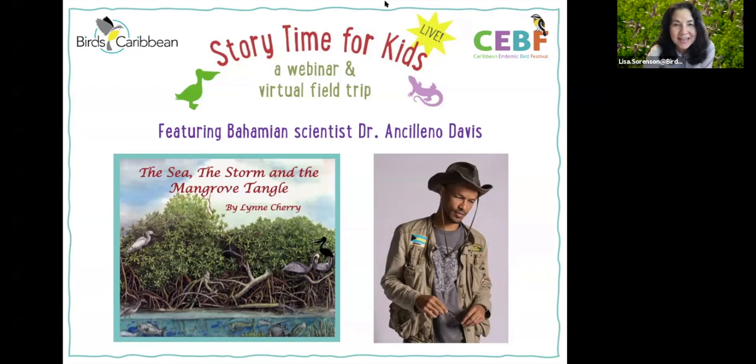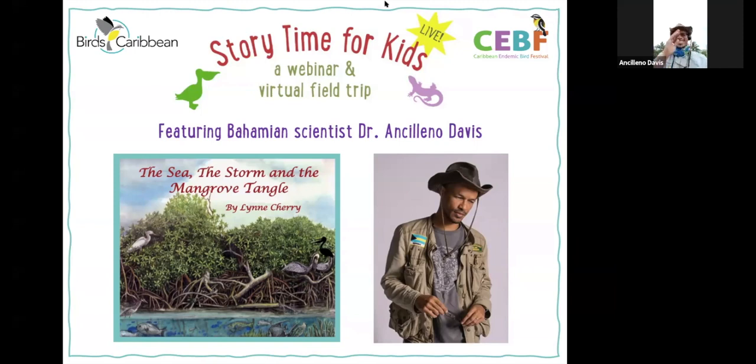We're really happy to have Leno with us today. Hello everyone, it's great to see you on Zoom and on Facebook. Today I am speaking to you from a mangrove wetland. We're going to be reading one of my favorite books, 'The Sea, the Storm and the Mangrove Tangle,' and we'll talk about what I can find here in this vicinity after the book reading. Get comfortable, get a little drink of water — we're going to start right now.